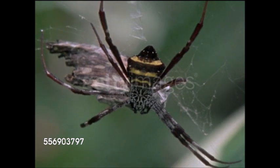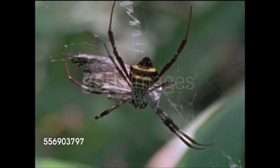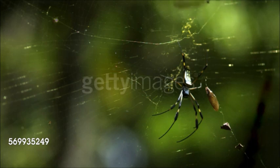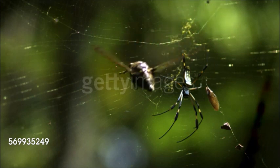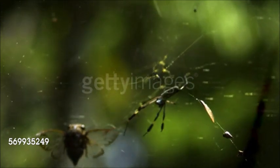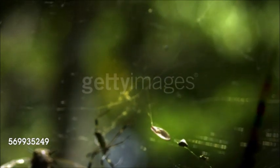Orb web spiders often have very large, brightly colored, and patterned abdomens. In tropical species, the abdomen may have unusual angular shapes. The legs have three claws which can be very spiny. Of the eight eyes, the four in the middle often form a square. Orb web spiders are 16 to 134 inches long. Males approach females on their webs and pluck threads to attract them. Females lay eggs in silk cocoons, which can be camouflaged in webs and litter, or stuck to vegetation or bark.